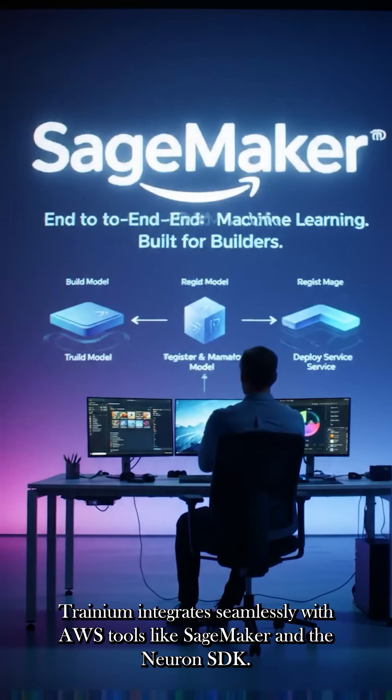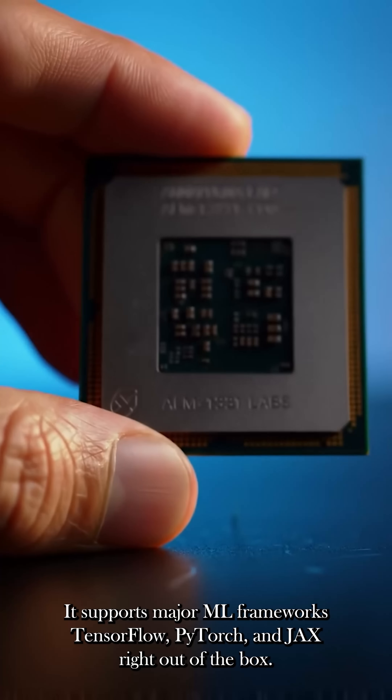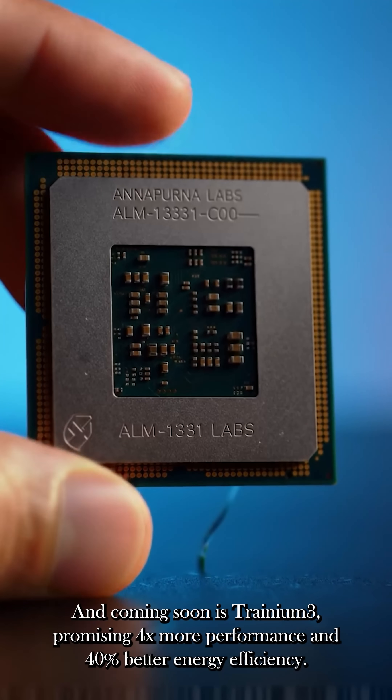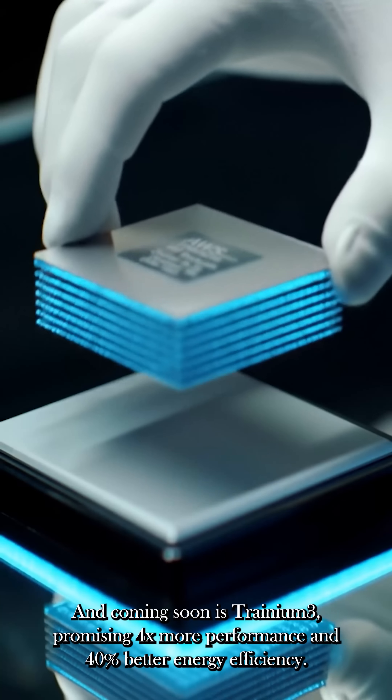Trainium integrates seamlessly with AWS tools like SageMaker and the Neuron SDK, supporting TensorFlow, PyTorch, and JAX. And coming soon is Trainium 3, which promises four times more performance and 40% better energy efficiency.